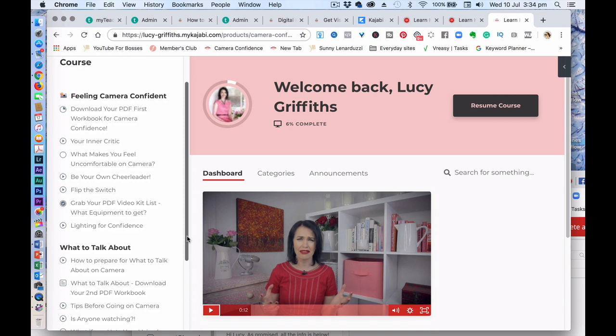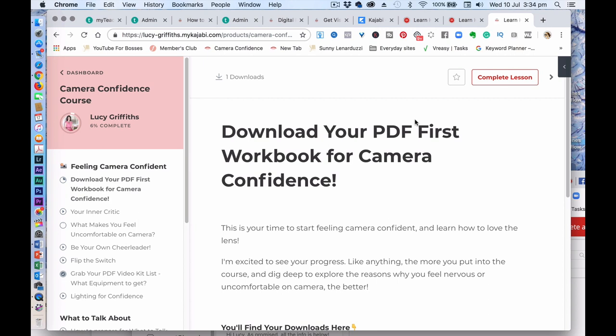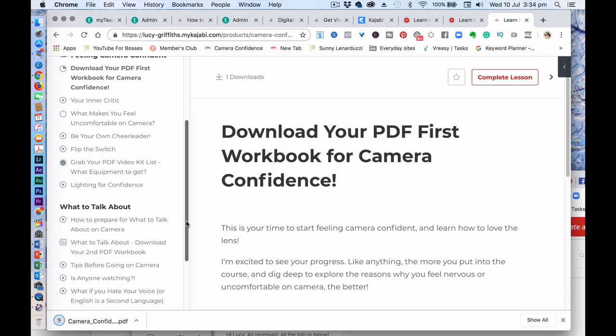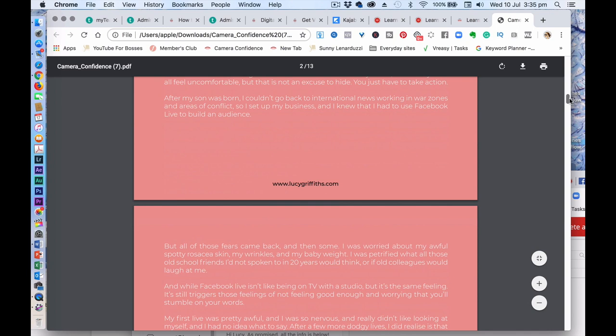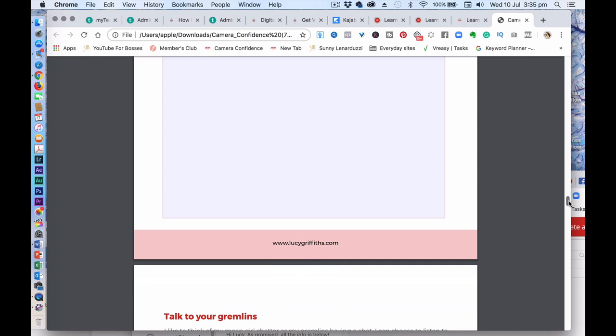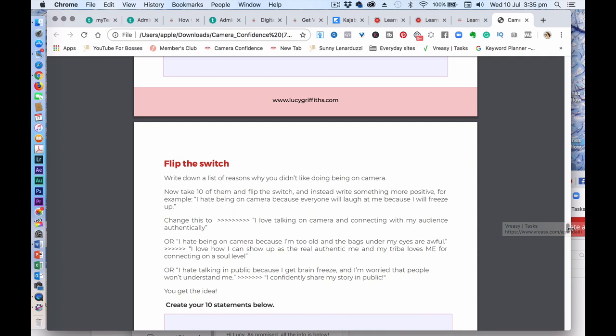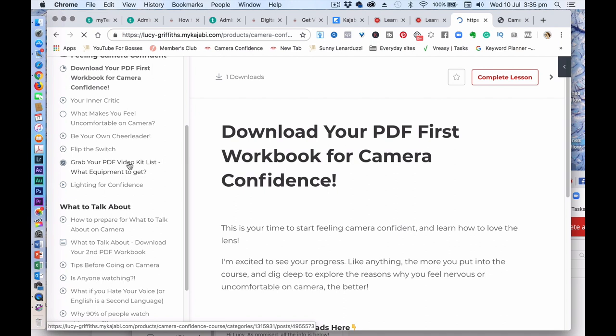Within that we have two workbooks, and there are about ten videos in total. The first workbook is on the camera confidence mindset stuff — it asks you questions so that you can overcome your fears, looking at what makes you fearful about going live and what difference it would make to you, so that you can overcome those fears, talk to your gremlins, and flip your mental switches.